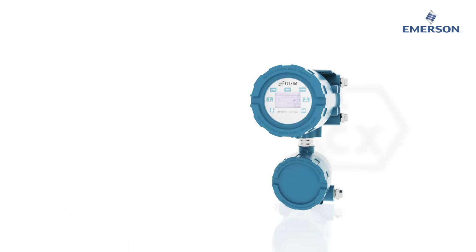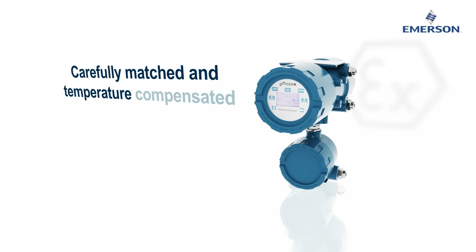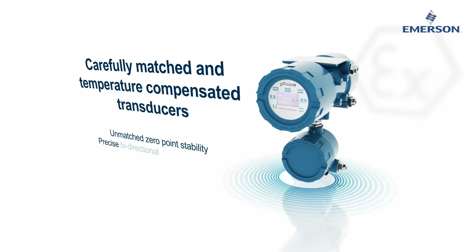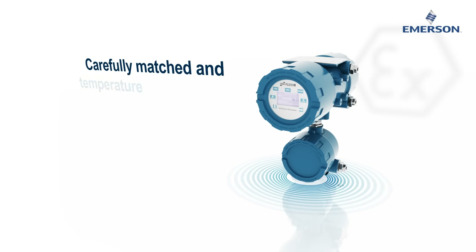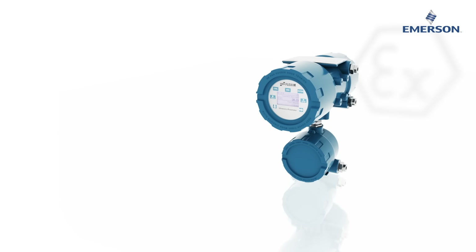Flexis FG831 comes with carefully matched and temperature compensated transducers providing an unmatched zero point stability and precise bi-directional flow measurement of virtually any liquid media over an unlimited turndown range.